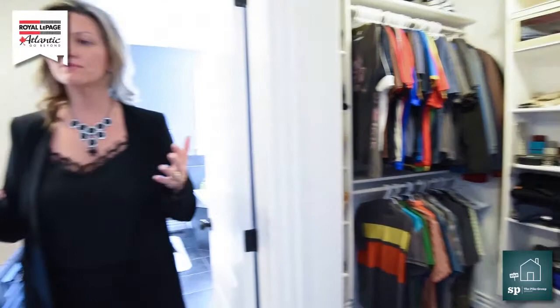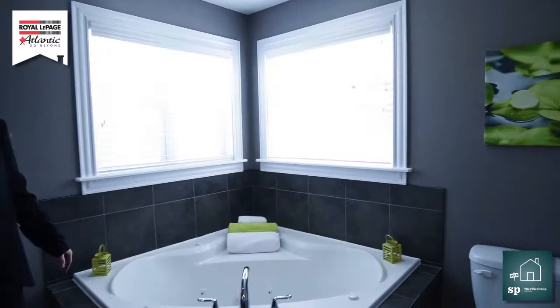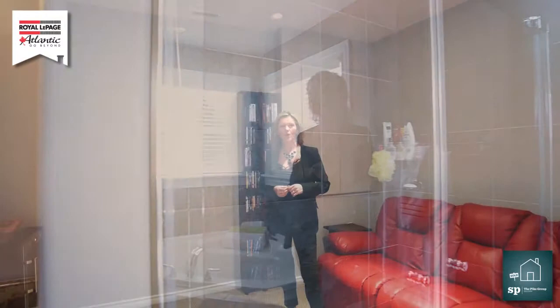And it's going to get even better — let's keep going, because this is the en suite. I can certainly see myself in here. It's air jet, and it's beautiful. And I love the custom shower.